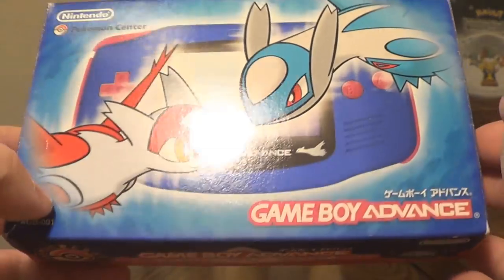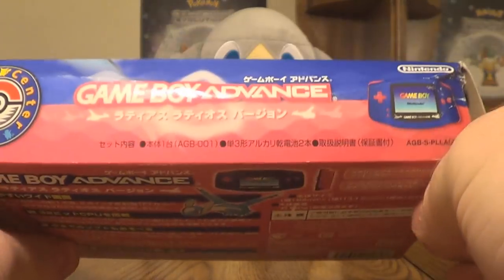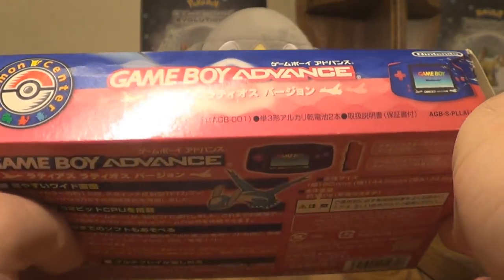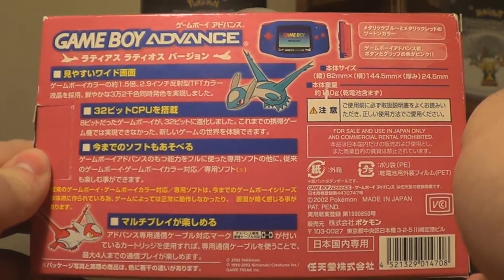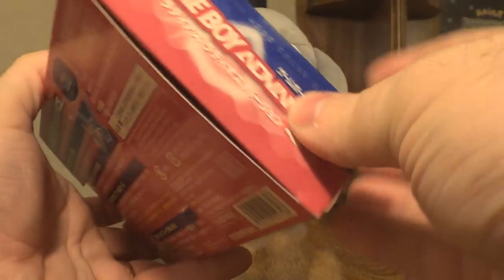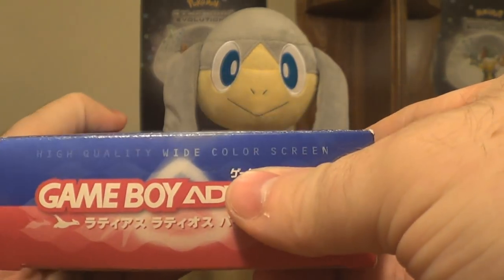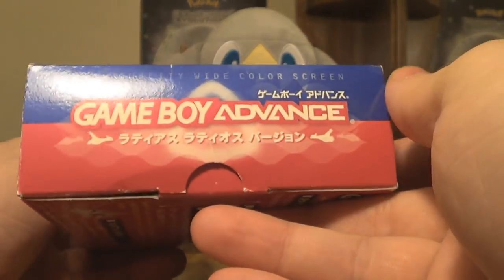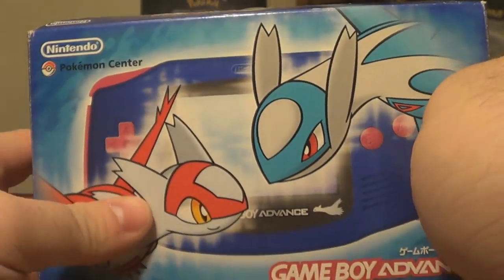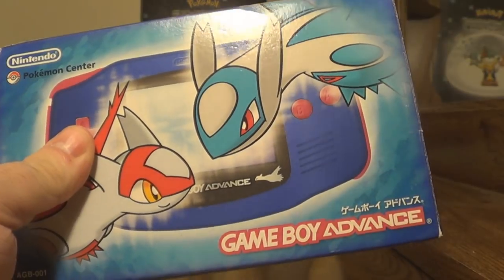There are a few videos on YouTube of this and the box and everything, but it's so hard to find. As many of you know, Pokémon Heroes is my favorite movie. And years and years ago, maybe like 2006, I found out that this existed and I wanted it ever since — so over 10 years ago. And I finally, finally got it. This is amazing.